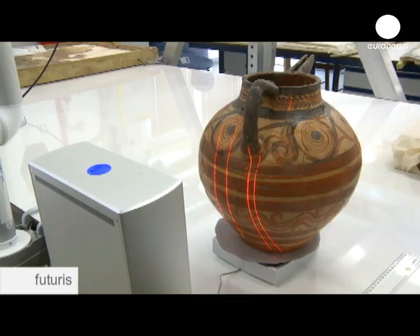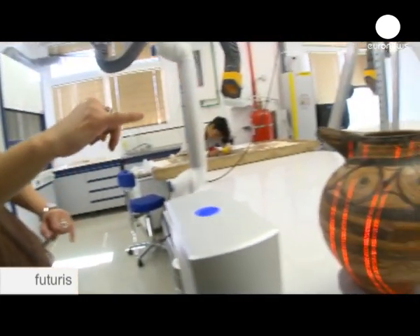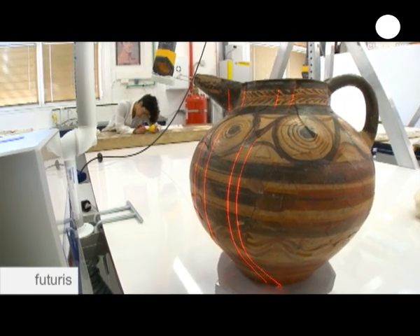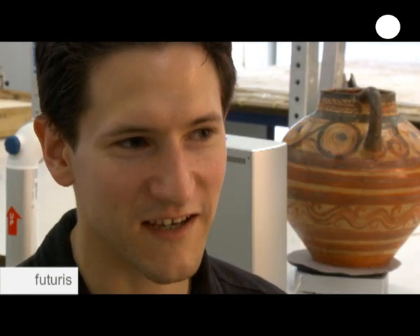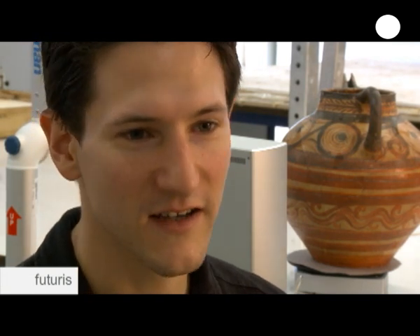This 3D technology opens up numerous horizons. But there is still more work to be done before the technology is widely used, especially in changing attitudes. These people are not really used to using this type of technology — it's really new for them. And some of them are starting to see the use of it. That's great for us, as well as for the preservationists, restorers and archaeologists who see the point of it. Everyone wins, and everyone's happy.